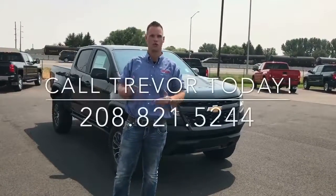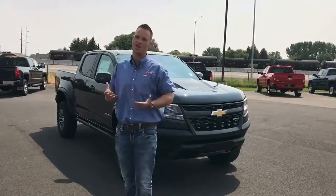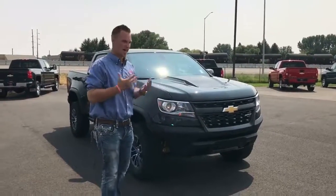Trevor Allen here at Tadjik Chevrolet in Rigby, Idaho. Today we have a 2017 ZR2 Colorado Gasser.